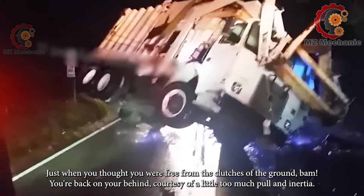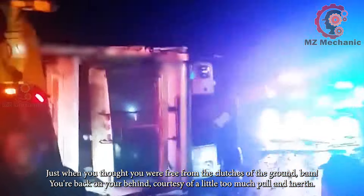Just when you thought you were free from the clutches of the ground — bam! You're back on your behind, courtesy of a little too much pull and inertia.